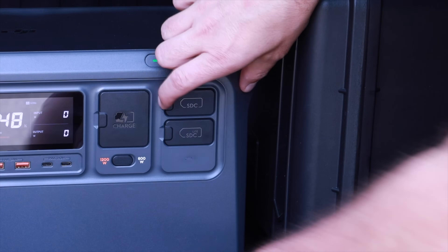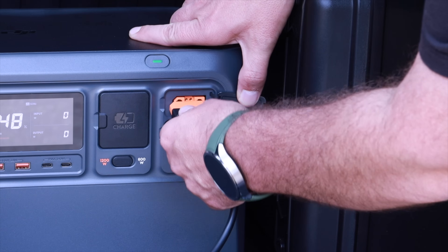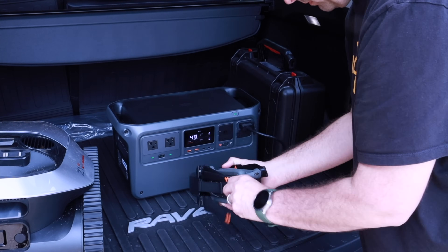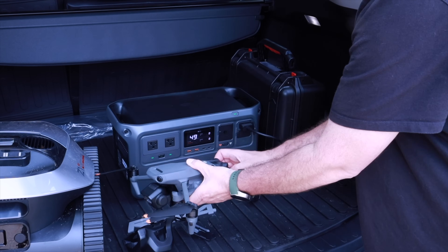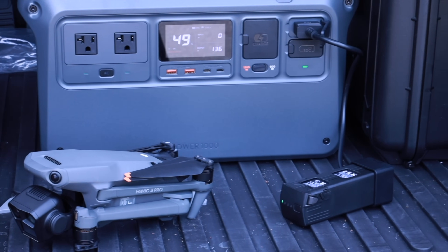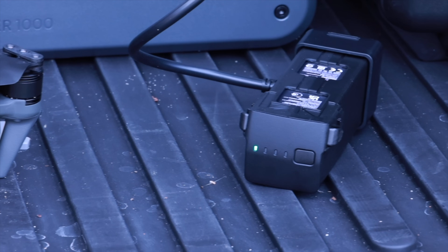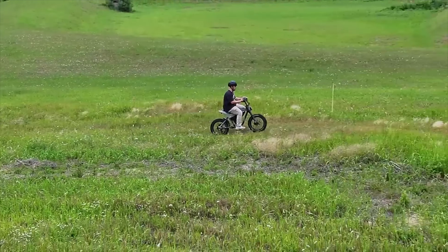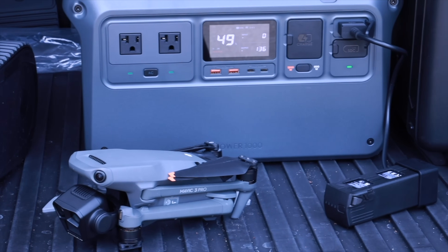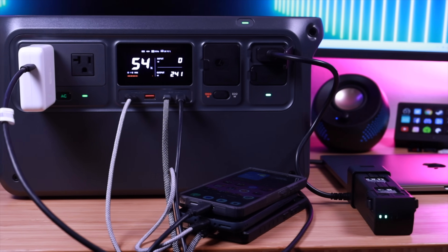The most impressive thing about the Power 1000, and the thing that I'll probably use the most, is the fast charging speeds. With DJI Power SDC super fast charge, this is able to fast charge DJI drones very quickly. In particular, this charges my Mavic 3 Pro faster than any other charging method. I'm able to get from 10% to 95% on my Mavic 3 Pro in about 32 minutes, which is half the time of other charging methods with other power stations. When you're on a complicated shoot on site away from the studio, having the ability to quickly charge the Mavic 3 Pro is definitely clutch. This device is also powerful enough and smart enough to charge most of your other devices at their top charge speed.